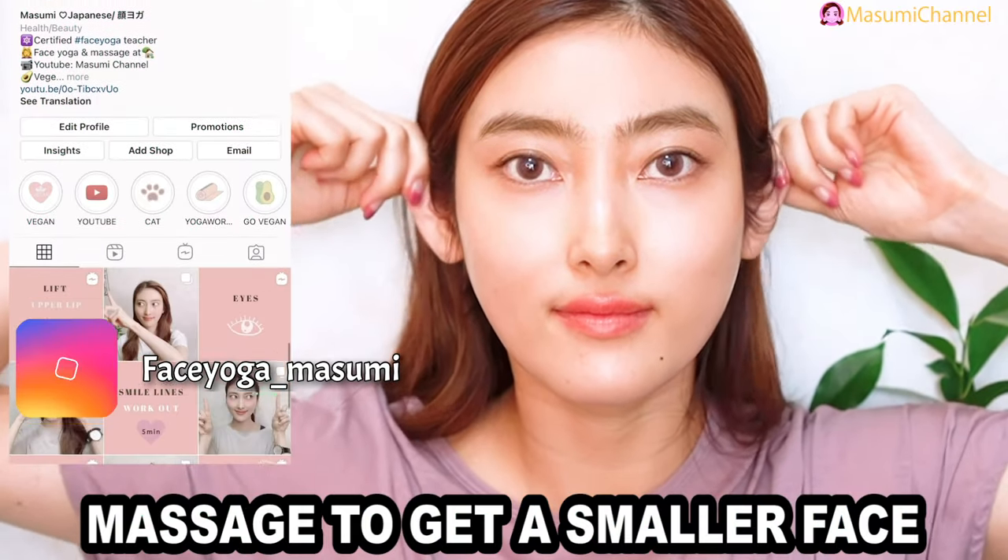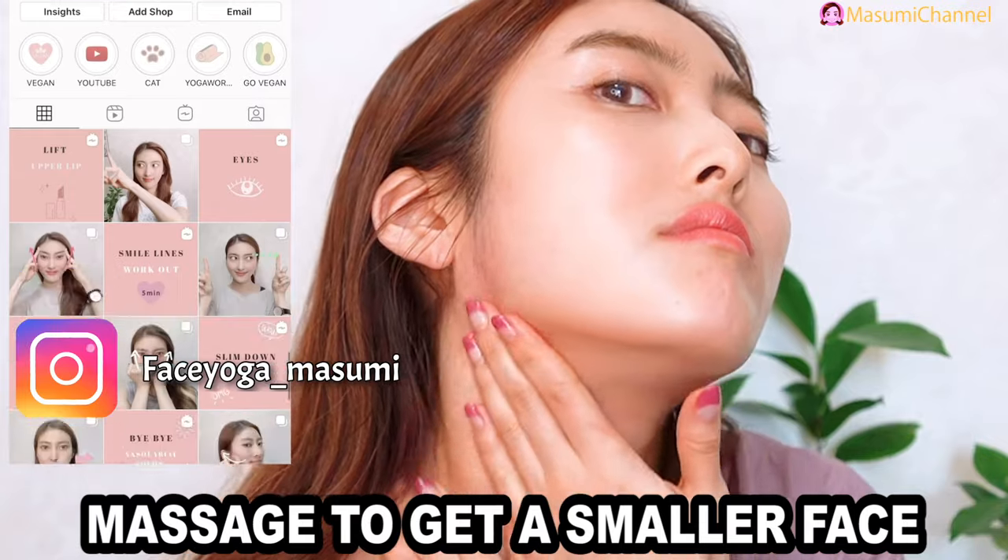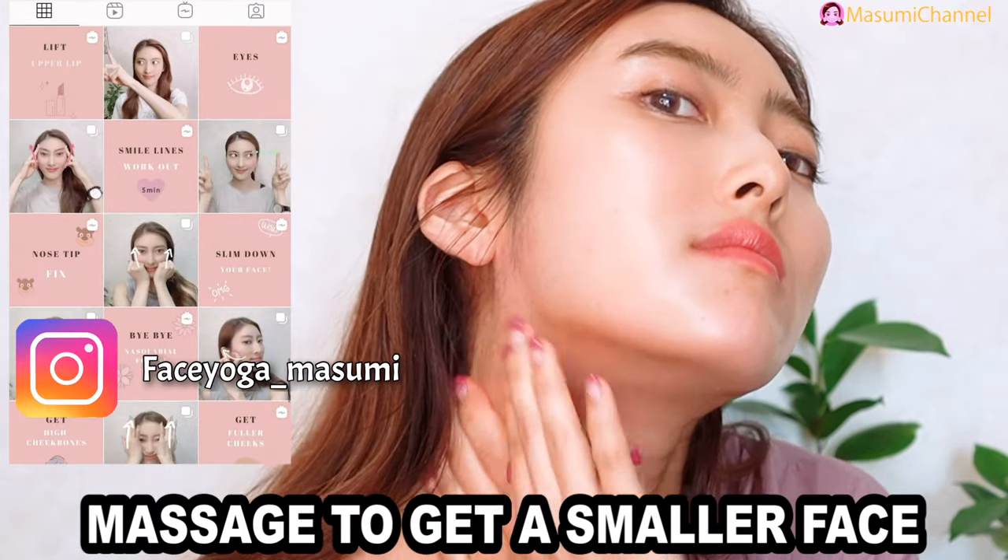Hello everyone, welcome back to my channel. Today, I'm going to share how to get a smaller face with everyday massage.